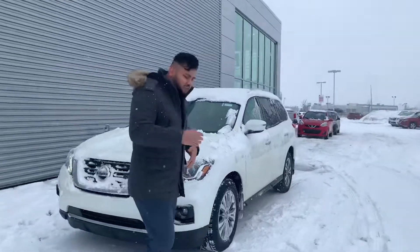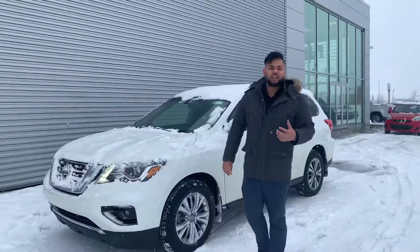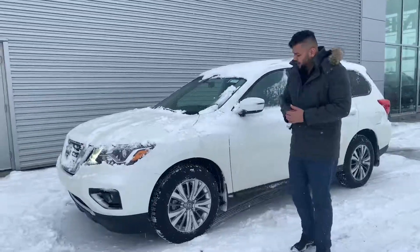Under the hood on this guy, you do get that 3.5 liter V6, putting out about 284 horsepower — enough power to pass on the highway.